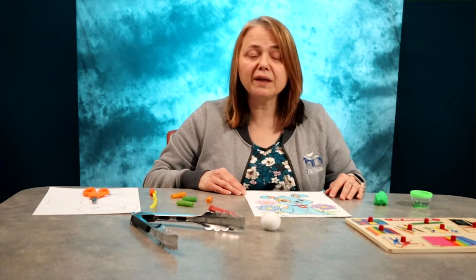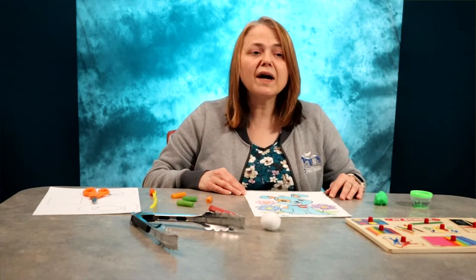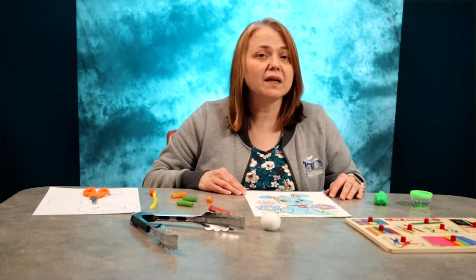The development of fine motor skills begins with the development of large motor skills like crawling, running, jumping, and dancing. Fine motor skills use the small muscles in our hands, our wrists, our fingers, our feet, and our toes.